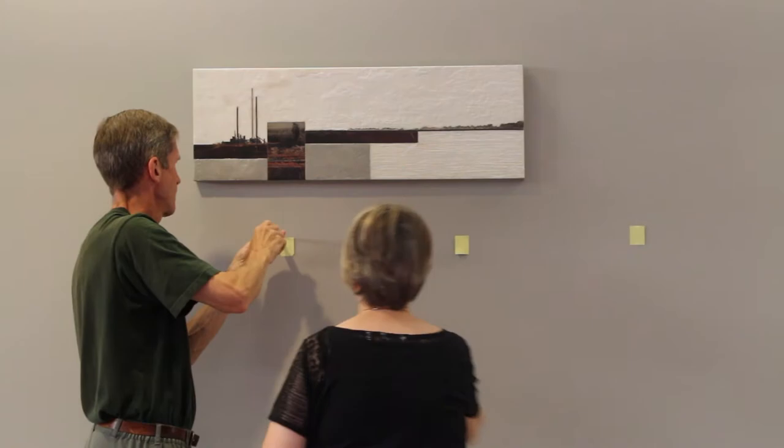Hi, my name is Erna de Vries and I'm the featured artist for the MIP Art in the Workplace 21st exhibit.